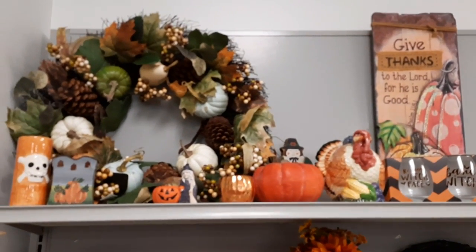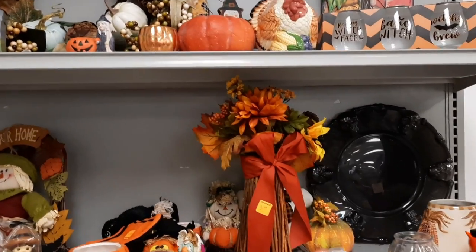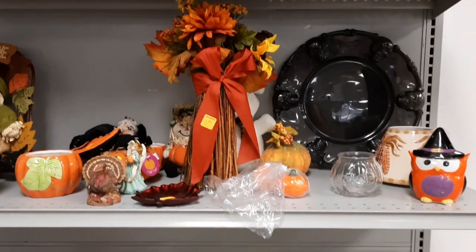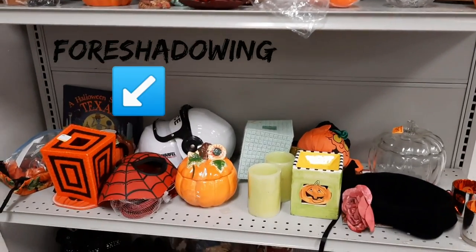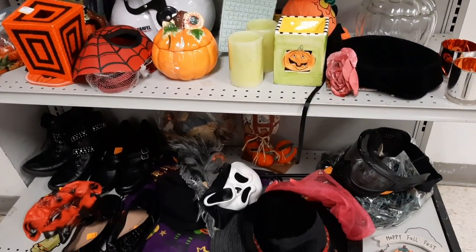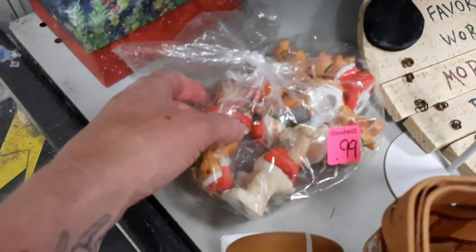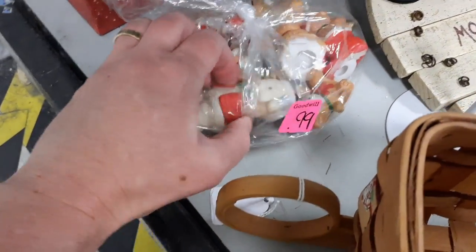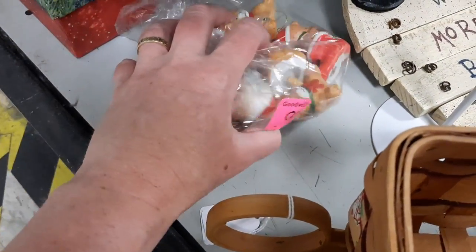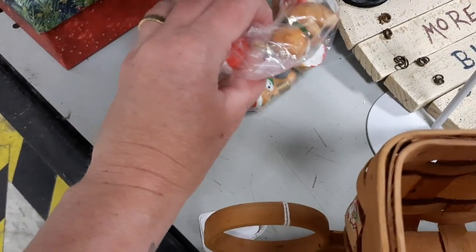Against the back wall is also more holiday things — this looks like more of the Thanksgiving fall section, along with Halloween masks on the bottom. These were a bag of not-too-vintage — I'd say 80s or 90s — figurines of bears. But for 99 cents, you got a lot of bears.